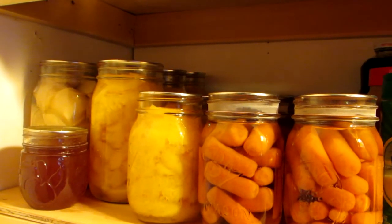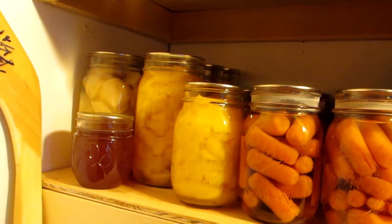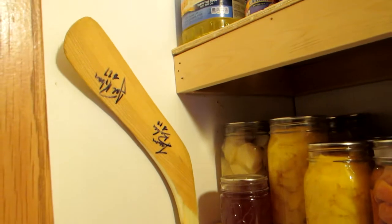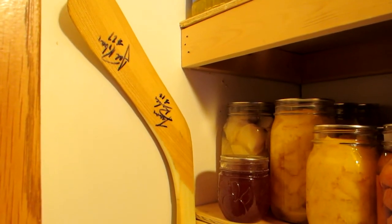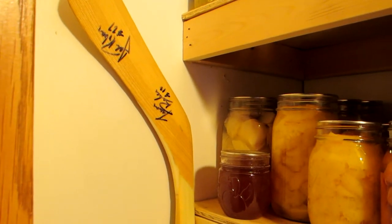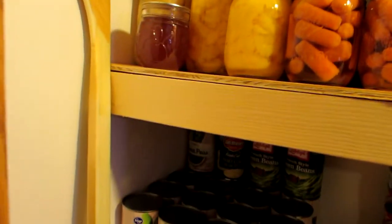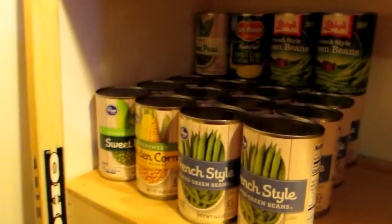I haven't done a lot of canning — I'm just starting to learn — but I have canned carrots, peaches, potatoes, and there's another jar of jelly. You might ask why there's a hockey stick in the pantry. Quite frankly it's not worth anything, I can't get rid of it, and it works nicely for me to reach the top shelf and get things down without having to climb the stool.